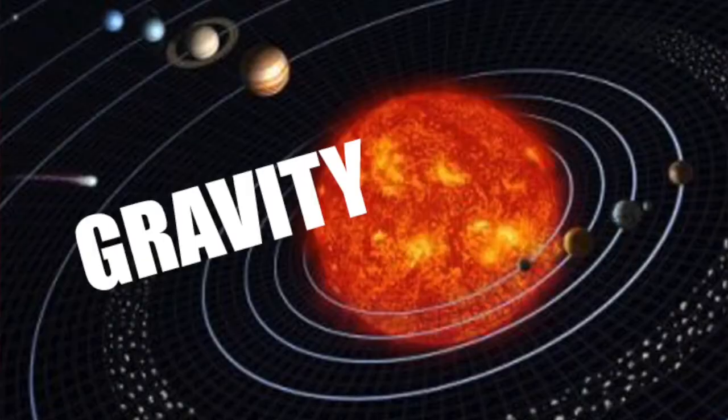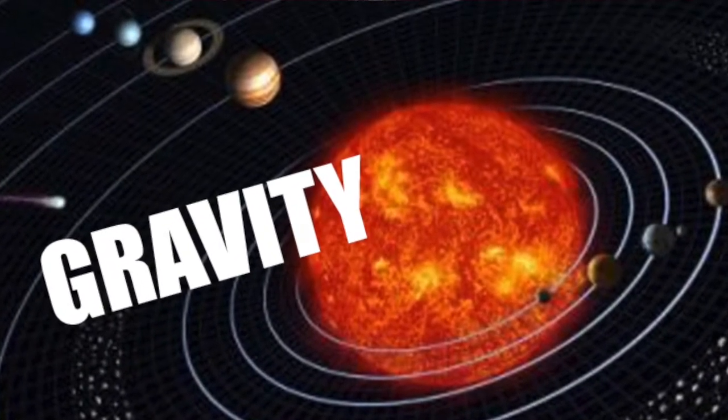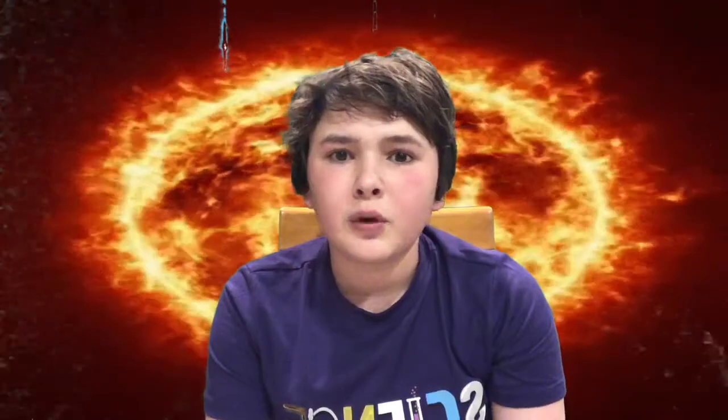The Sun, as you can see behind me, is a huge giant ball of gas that lies in the center of our solar system. The Sun's gravity keeps the planets in our solar system in orbit. Without the Sun, all the planets would be flying all over the place.